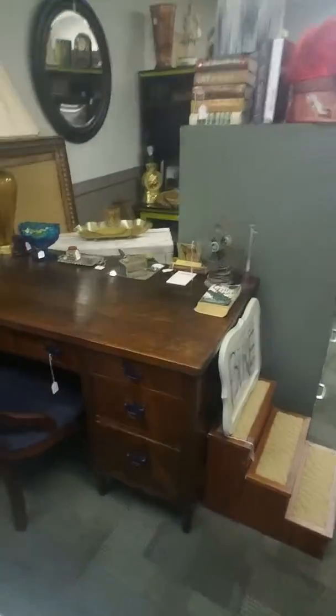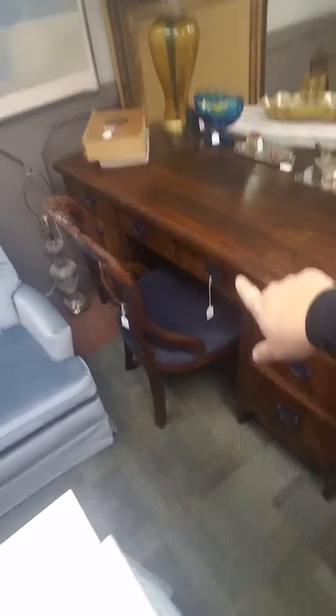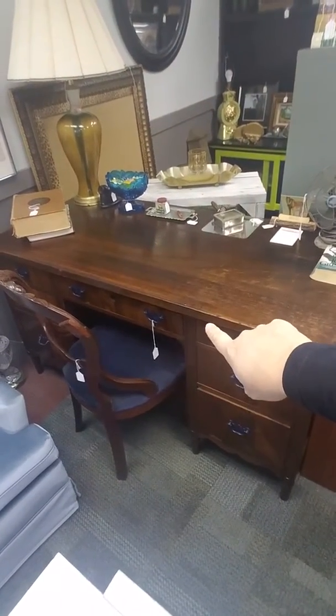Another big piece that I love is this gorgeously redone desk. It's got 7 drawers, it comes with the matching chair, and there's an option to put a lock in the middle.